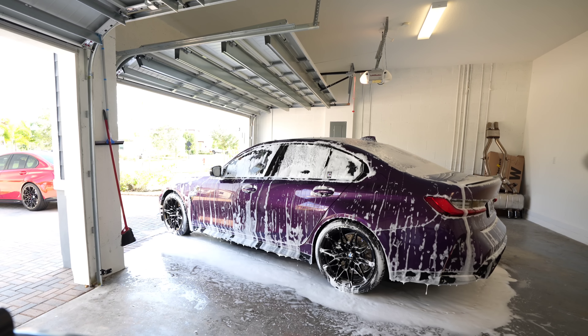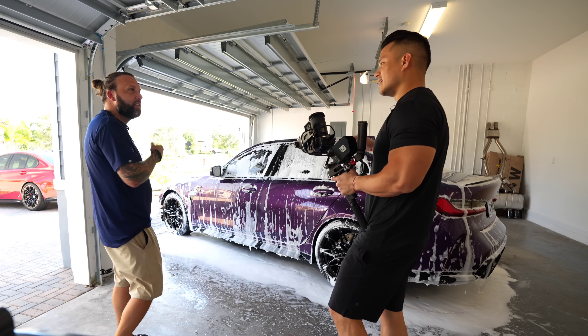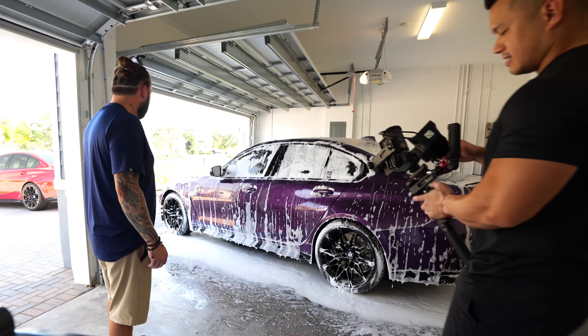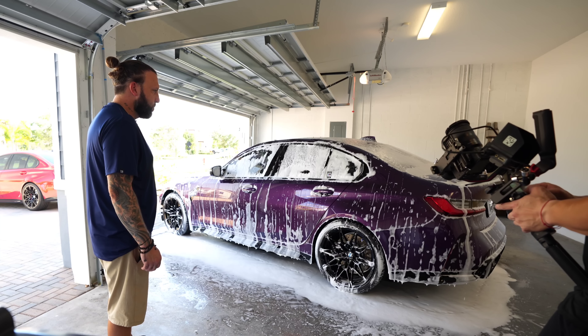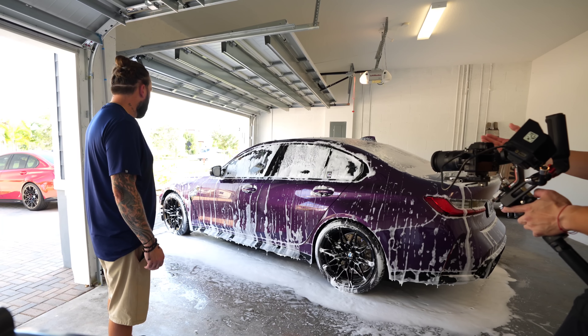You can definitely hear the foam activating — it sounds like you opened a can of soda and it's still fizzing. What it's doing right now is emulsifying a lot of the dirt that's lifting off the paint and also your horrible PPF.